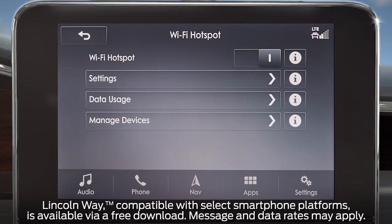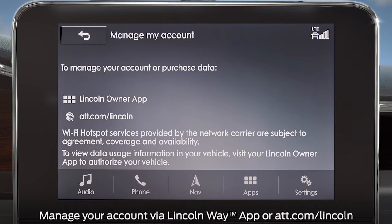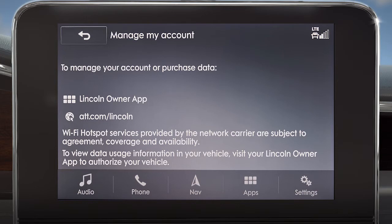To view your data usage, just touch the Data Usage tile. You'll get a pop-up informing you to authorize your vehicle via the Lincoln Way app. If you are a first-time user, it will direct you to use the Lincoln Way app, or go to att.com/Lincoln to make changes to your account or purchase data. Once authorized, you can view data plan information from this screen.